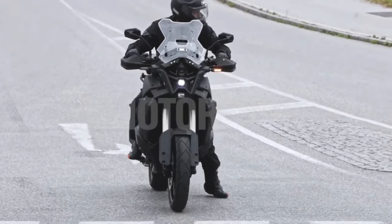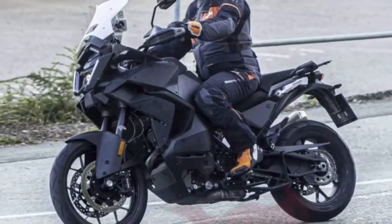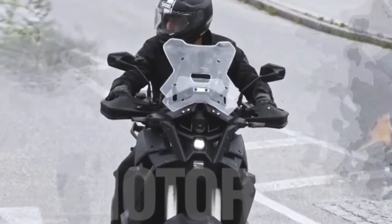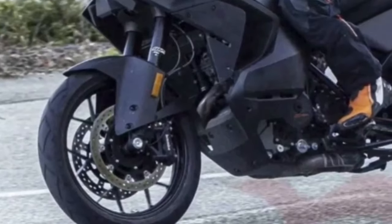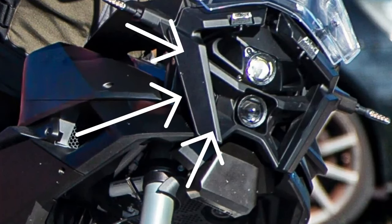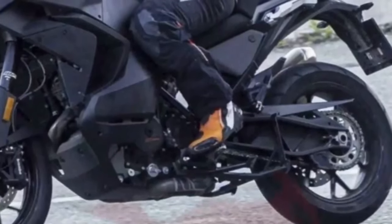Performance and Engine: The KTM 1290 Super Adventure S 2024 is powered by a 1301cc V-twin engine that produces a massive 160 horsepower and 140 newton meters of torque. The engine is mated to a six-speed transmission that delivers power to the rear wheel through a chain drive. The motorcycle also features a slipper clutch, which reduces the effects of engine braking and makes gear changes smoother. It has a top speed of around 160 miles per hour and can go from zero to 60 miles per hour in just 3.3 seconds.